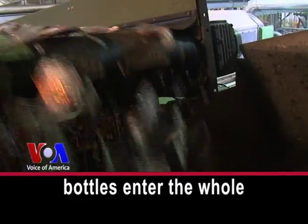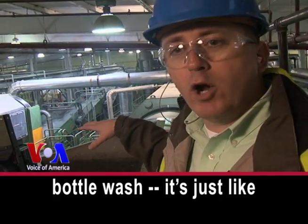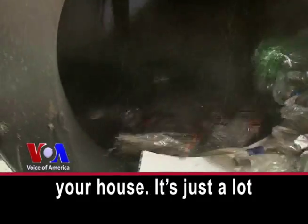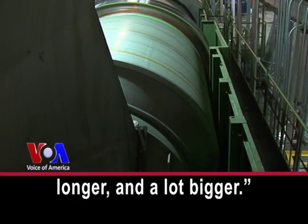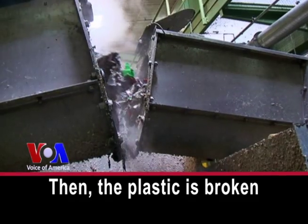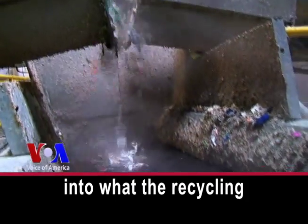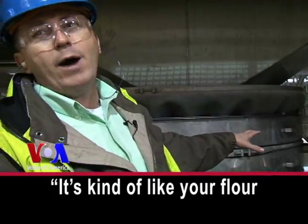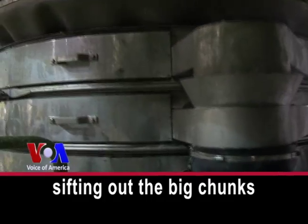This is where the whole bottles enter the whole bottle wash. It's just like your front-end load washing machine at your house — just a lot longer and a lot bigger. Then the plastic is broken into what the recycling industry calls flakes. It's kind of like your flour sifter at home, where you're sifting out the big chunks of flour.